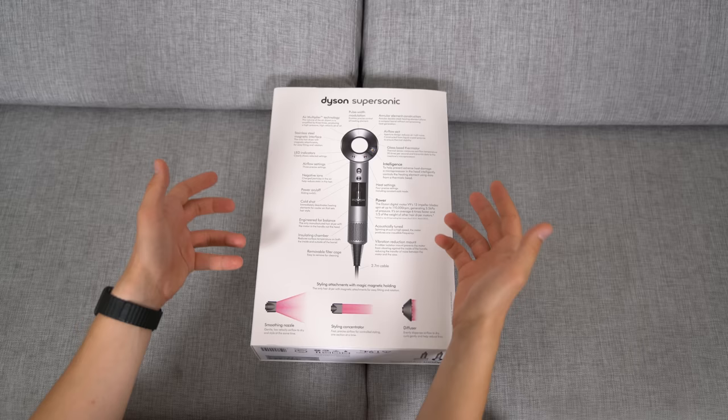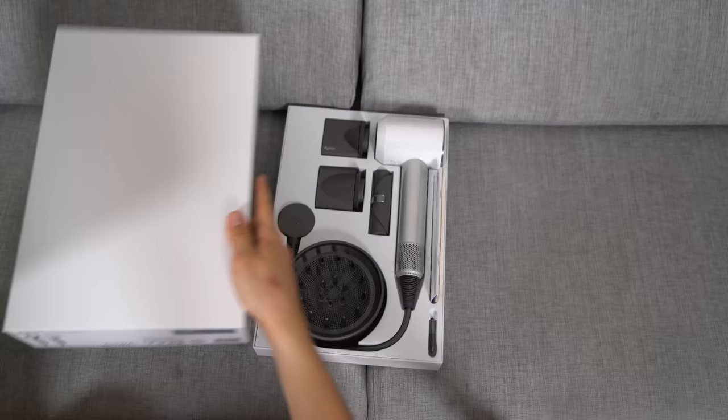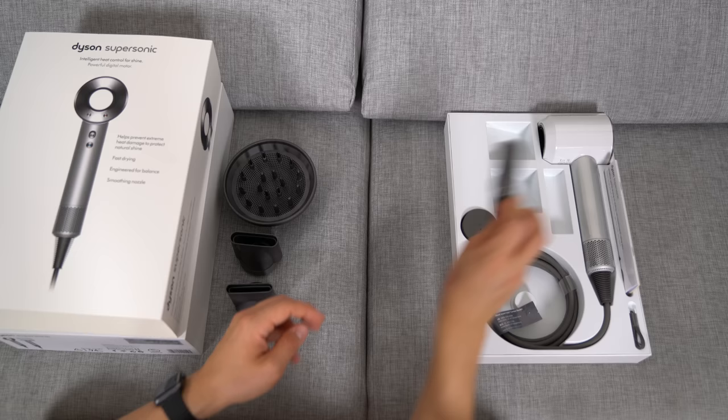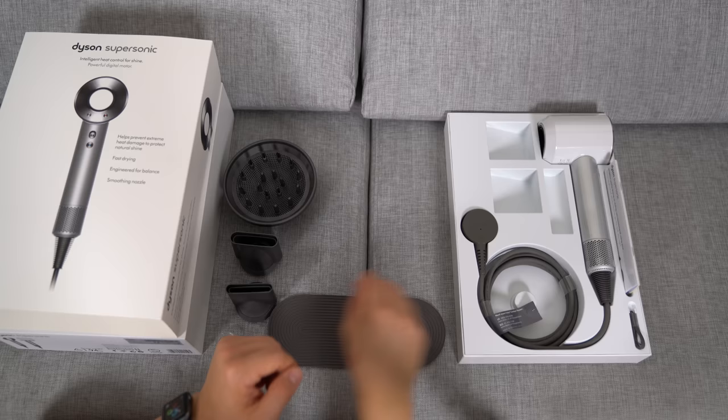So let's take a look at what's inside. First of all, they have the diffuser, then there are more nozzles — the smoothing nozzle and the styling nozzle that it comes with. Then there's a heat mat which you can slide out and put your hairdryer on. And then there's the hairdryer itself.